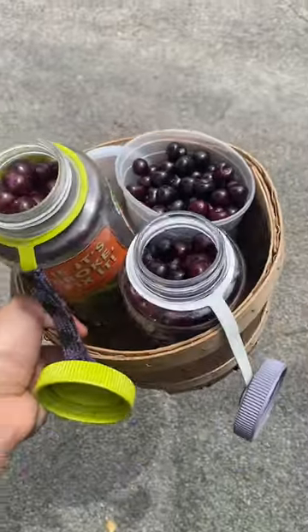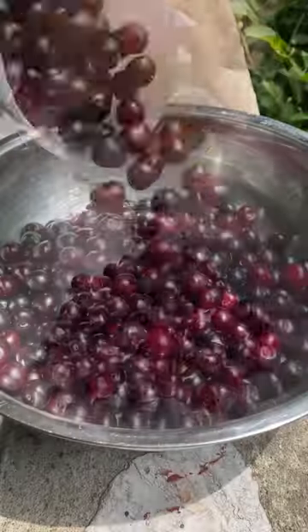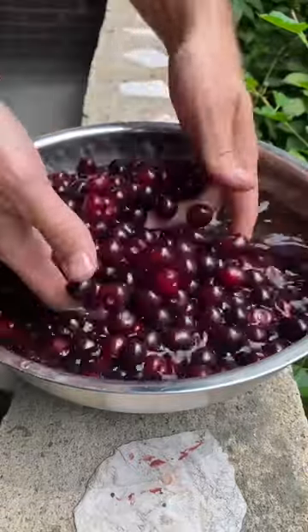I was in that one tree for about 30 minutes and I barely made a dent. There are probably hundreds of pounds of ripe cherries still hanging on it.